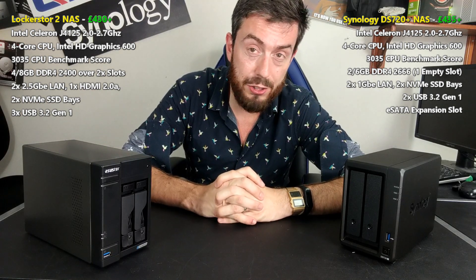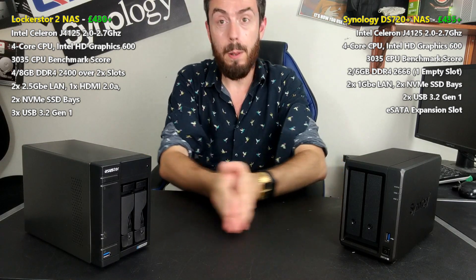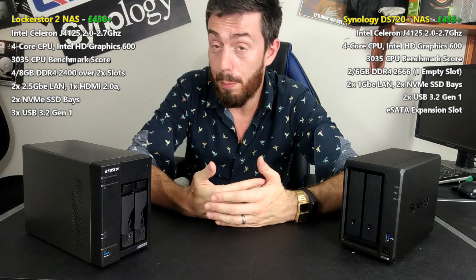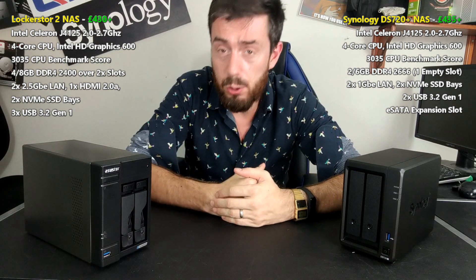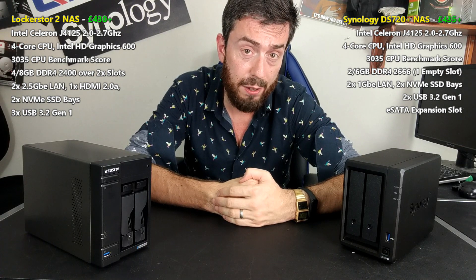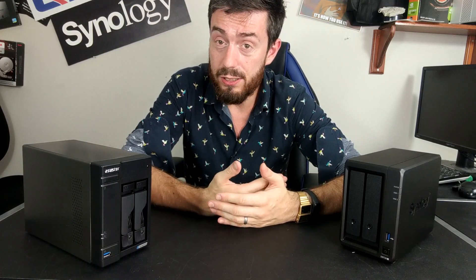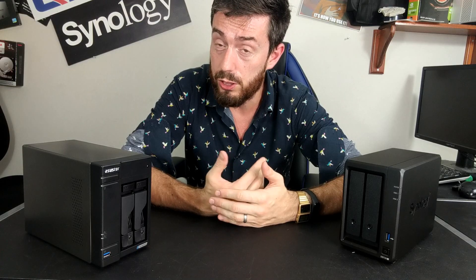What you want to notice during the course of this video is almost everything I say is going to be: better software on this side of the table, better hardware on that side of the table. When you buy the DS720, you are buying something that is 60, maybe even 70% leveraged in favour of its software. The price tag is supported by Synology's software being as good as it is, and people buying into those solutions. You are getting a combined hardware-software solution, but know that the price tag is geared more towards the software.